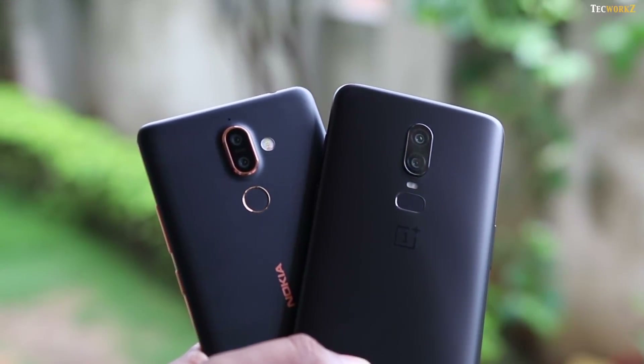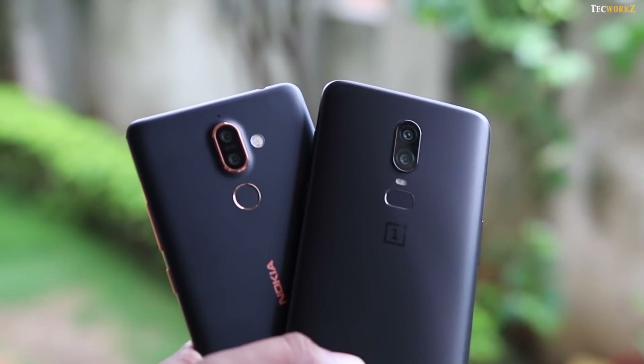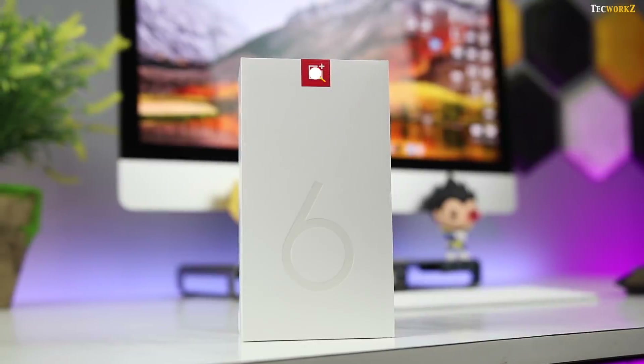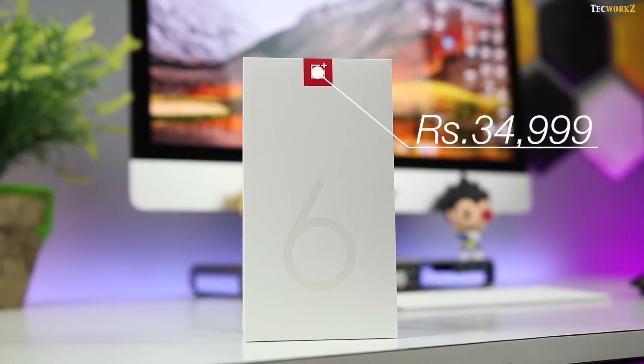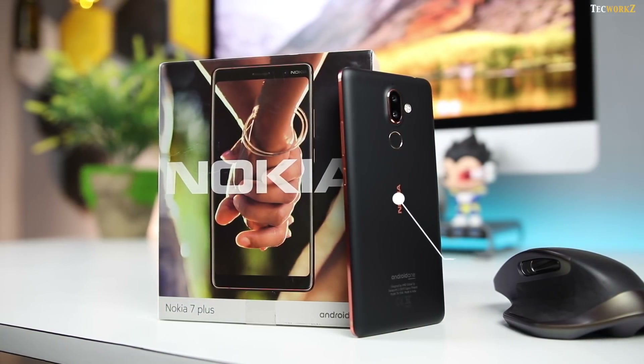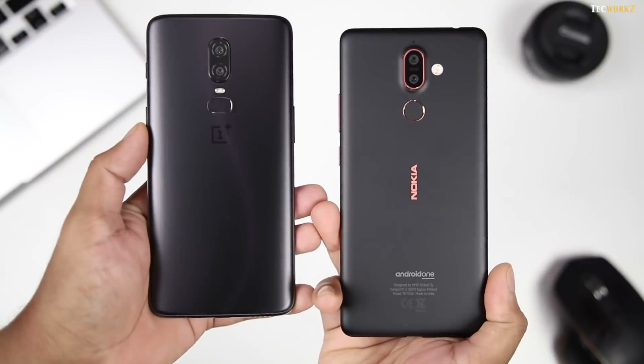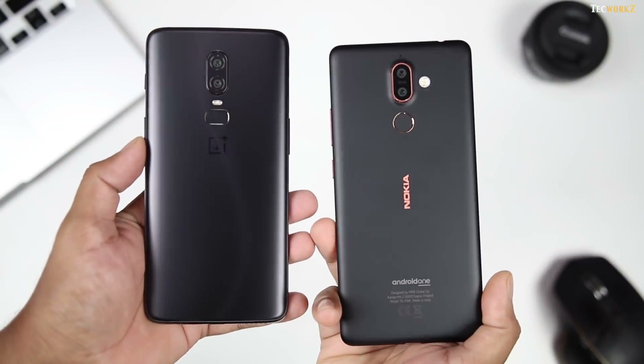It's important to know the price of these two smartphones before we look at their camera specifications and start comparing the images. OnePlus 6 starts at Rs.34,999 and the Nokia 7 Plus is available at Rs.25,999, so there is a Rs.9000 difference between the price of both these phones.